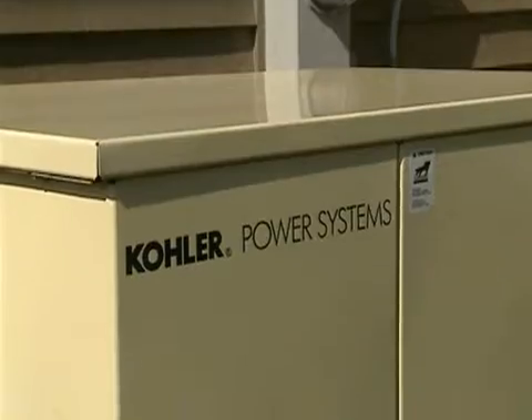A lot of people ask me what's the best kind of standby generator to purchase. Well, remember, this is going to be at least a $5,000 investment, so I tell people get a generator that fits your lifestyle.